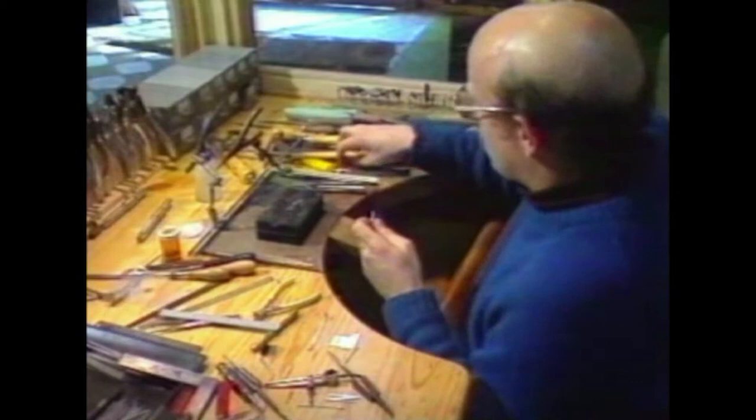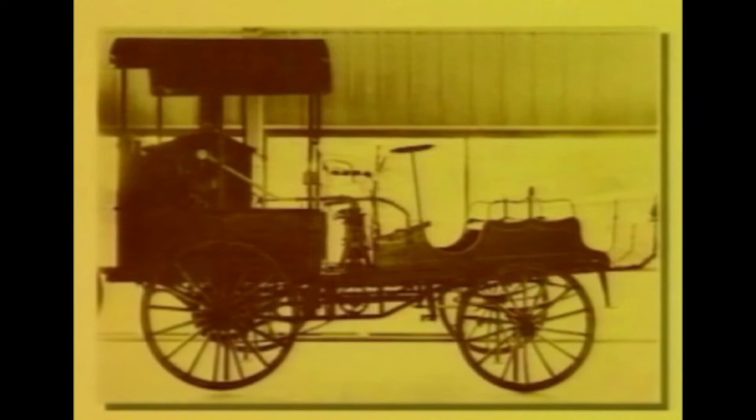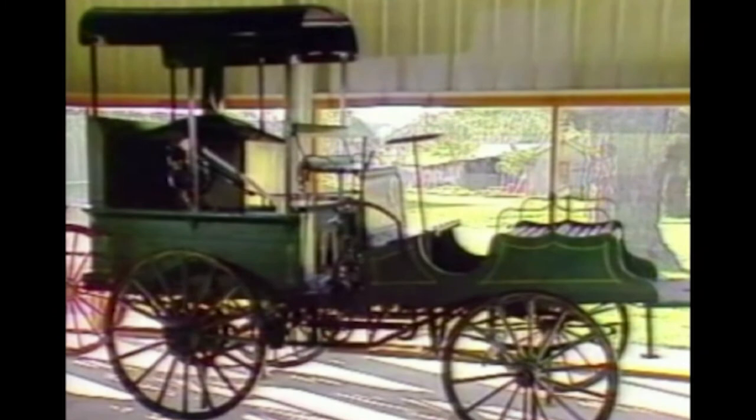A resident silversmith at the then Birdwood Mill Museum was commissioned to produce the piece for the top of the trophy. They decided to take the design of the Shearer steam car, which is housed in the museum and was the first vehicle really to be put onto the road in South Australia. It's a steam-powered Shearer, designed by Mr David Shearer.